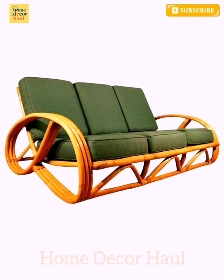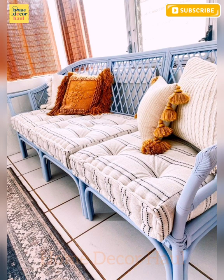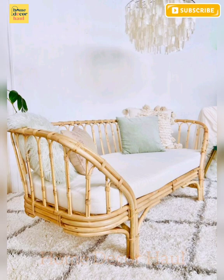I believe this video will help you to get better ideas to make a new sofa set. For the latest updates, subscribe to our channel, click the show links, and enjoy watching the videos.